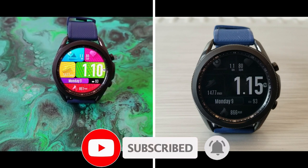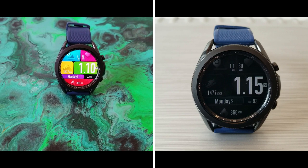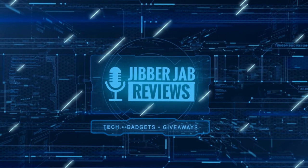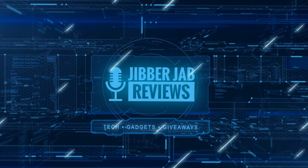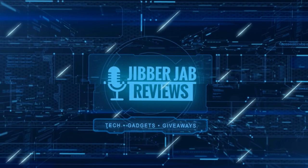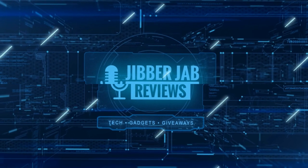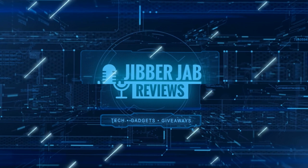Thanks again for watching our review and for supporting the channel. Don't forget to smash that like and subscribe button before you leave. If you liked it, show us some love with a thumbs up, subscribe to the channel, and share the video with your friends — with your support it really helps me keep the channel going so I can continue to offer discounts, giveaways, and fresh content. I'll see you in the next episode, until then take care.